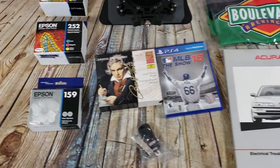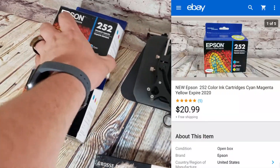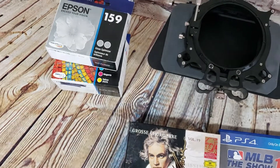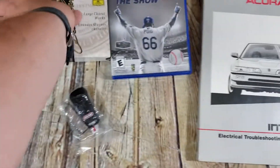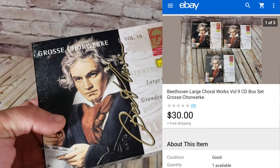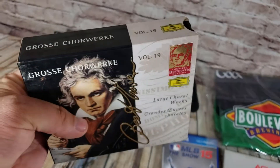Back with the sales from Tuesday — pretty good sales. Sold a bunch of ink: two Epson 252s came out of a big ink lot, those sold for $21 shipped each. Also from the same lot, an Epson 159 — that's the gloss optimizer — that sold for about $12 or $13 shipped. Here is a complete Beethoven edition CD set. I bought three of these for a buck or two for all three; the first one sold for $30 and this one sold on a best offer of $30 as well.